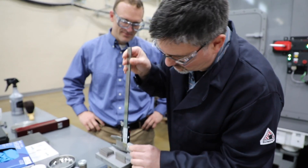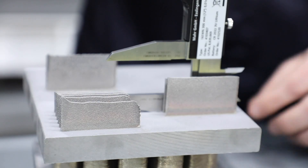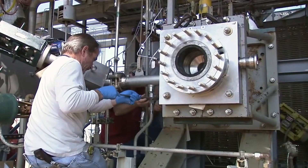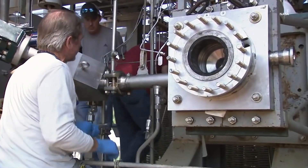Our industrial partners can bring us very specific problems — problems that we're not aware of — and we can match our technical expertise and capabilities in our facilities to answer those problems. Through these kinds of partnerships, you can make a significant and meaningful impact.